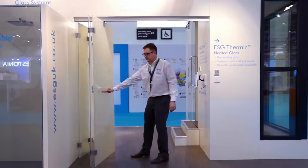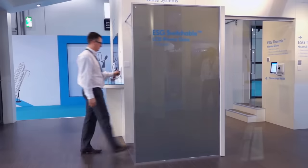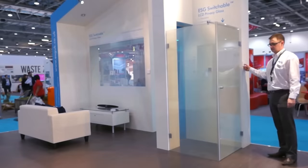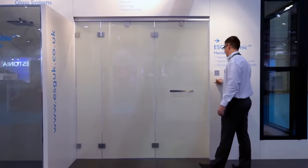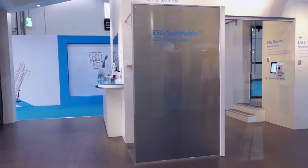Although technically these doors are no different from any others, they are still very special. You can change the transparency of the glass just by clicking a button, or you can do this via the app. The secret of this multi-layered glass lies in the special liquid crystal film inside.